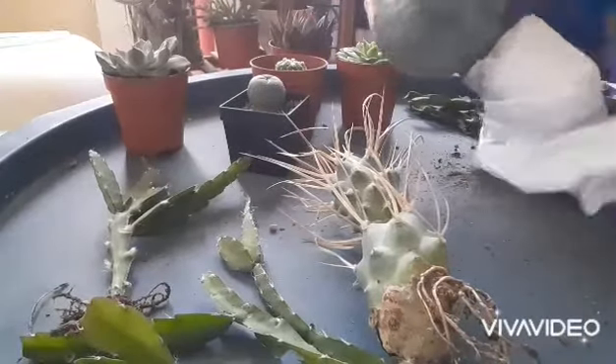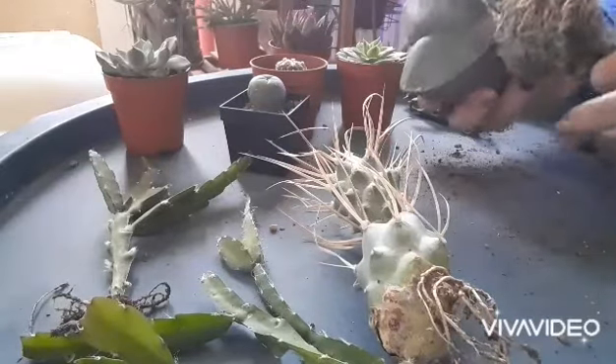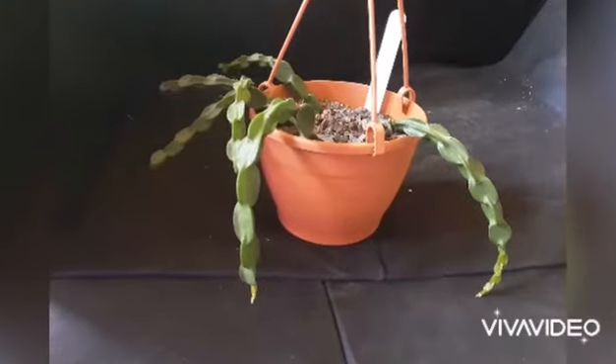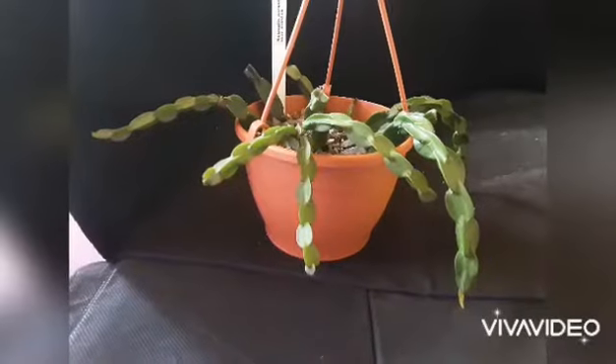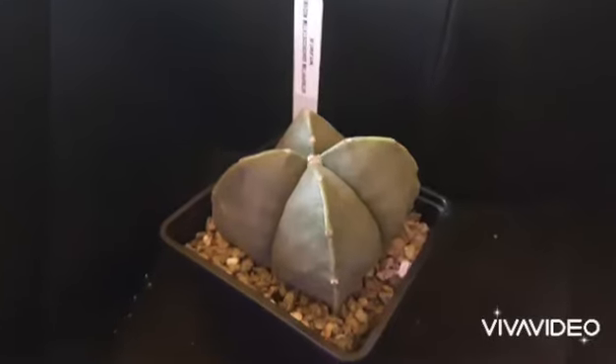And finally, the last cactus — it's a whopper, it's really gigantic! It's an Astrophytum, and my god, it's fabulous. I really love Astrophytum, and this one is definitely one of the biggest in my collection.